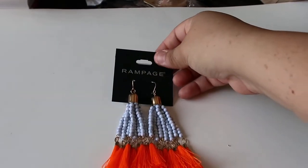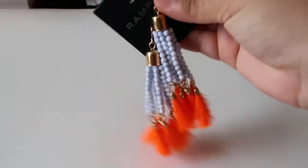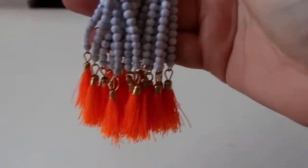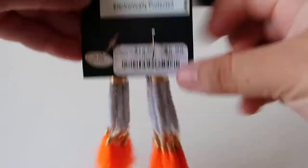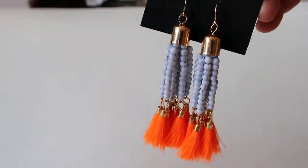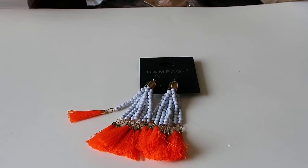And then I also got some fun little summery earrings. These are from Rampage and they have these little beads that kind of look like marble, and then all of the super bright orange tassels at the bottom. This was $5.99. I just thought these were really fun to add a little pop of color to an outfit.